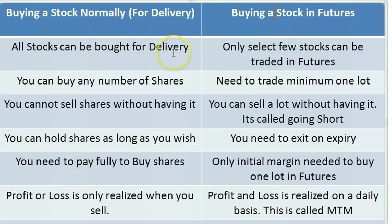Almost every stock can be bought for delivery — you buy, hold it, and sell it whenever you want. But in futures there are only a select few stocks that can be traded. There are only about 200 stocks, and most of them are large caps or mid caps, and this is decided by the exchange.